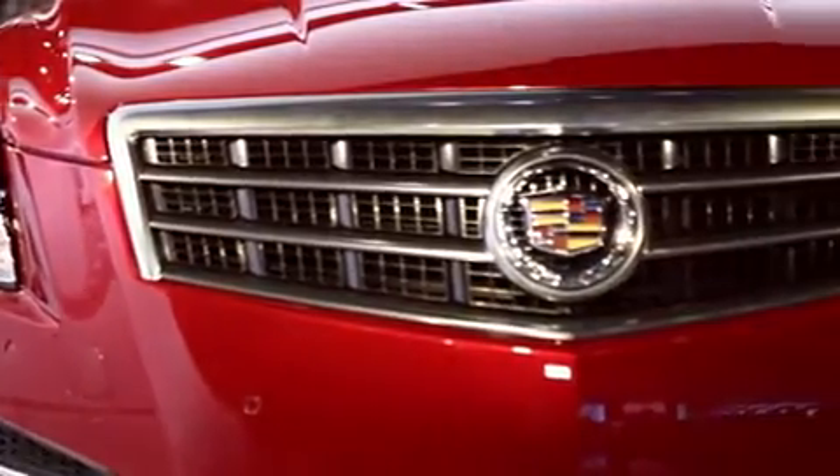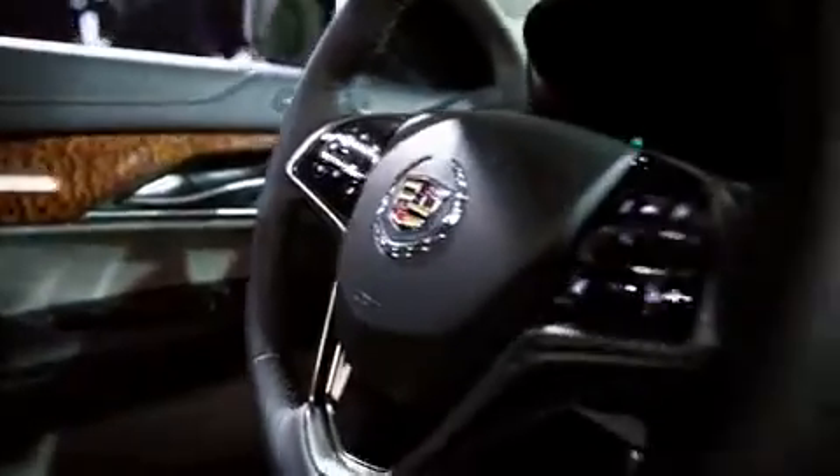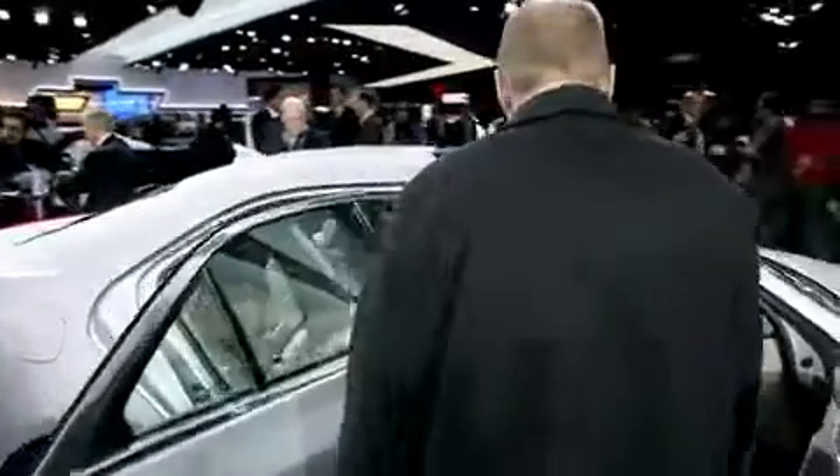We talk a lot about being a luxury brand, but we're an American luxury brand. And there are different qualities compared to a German luxury brand or an Italian luxury brand — there are different values. What will surprise people most when they get in the ATS is that we've given them a beautiful driving environment with plenty of space in what seems like a small exterior.